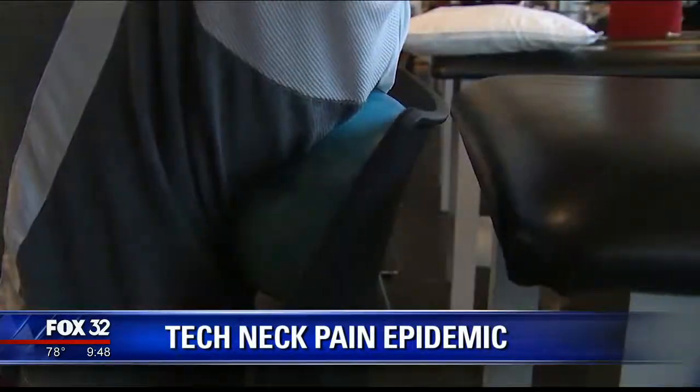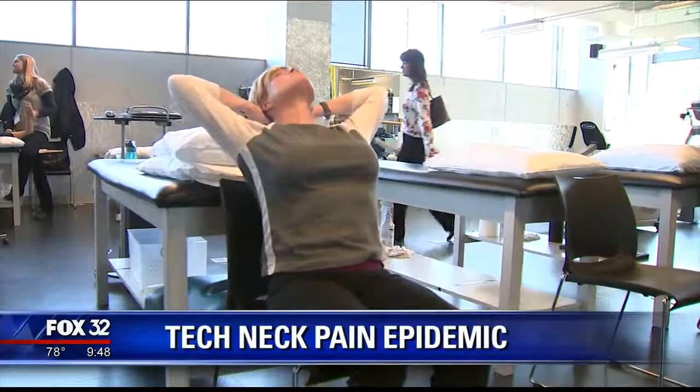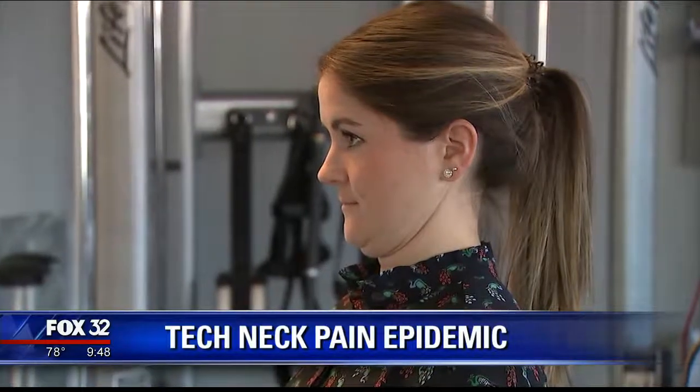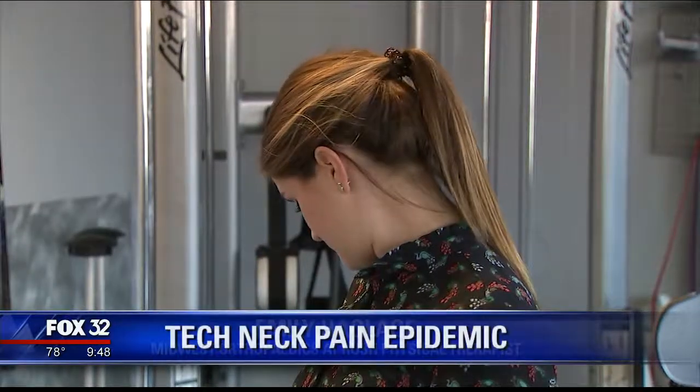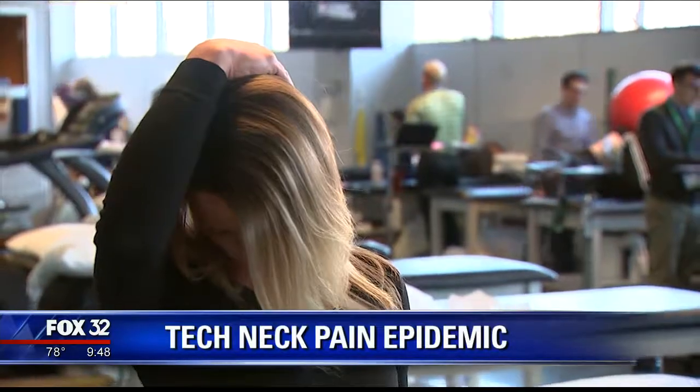So what's the solution? Doctors say take breaks from technology. And here are some helpful exercises from Megan and her physical therapist. First, the chin tuck — you imagine your chin is on a shelf and you just stick your chin straight back. Number two, stretching your neck: bring your nose down toward the hip and gently pull down this way.